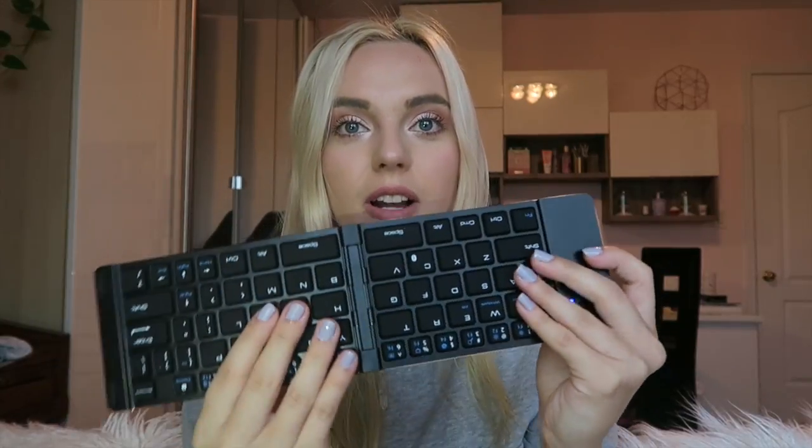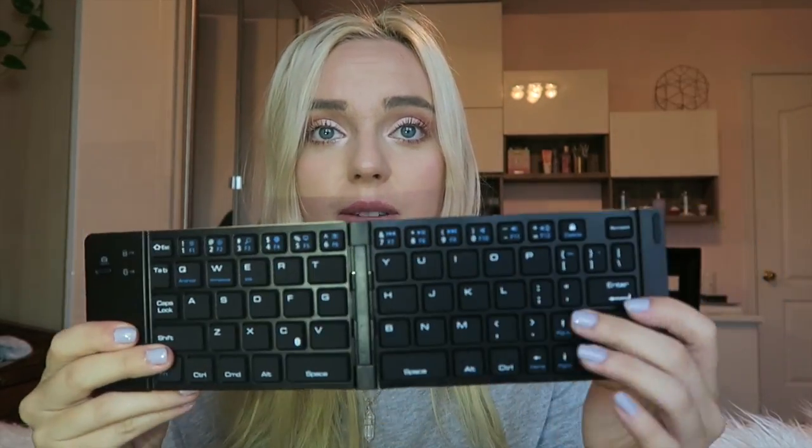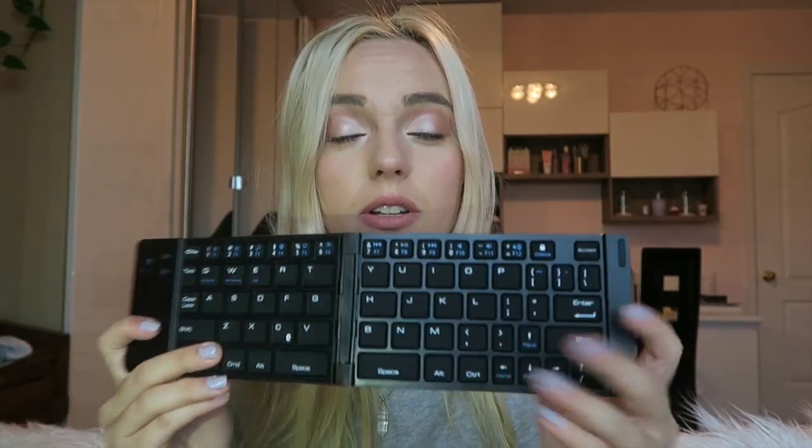It's magnetic, so that's how it opens. Look at it — oh my god, and then you open it up and it's a whole keyboard. That is so cool. I've never seen this before. This is such nice quality — I'm being 100% serious, it's really nice quality. Now we have to connect it to the Bluetooth.